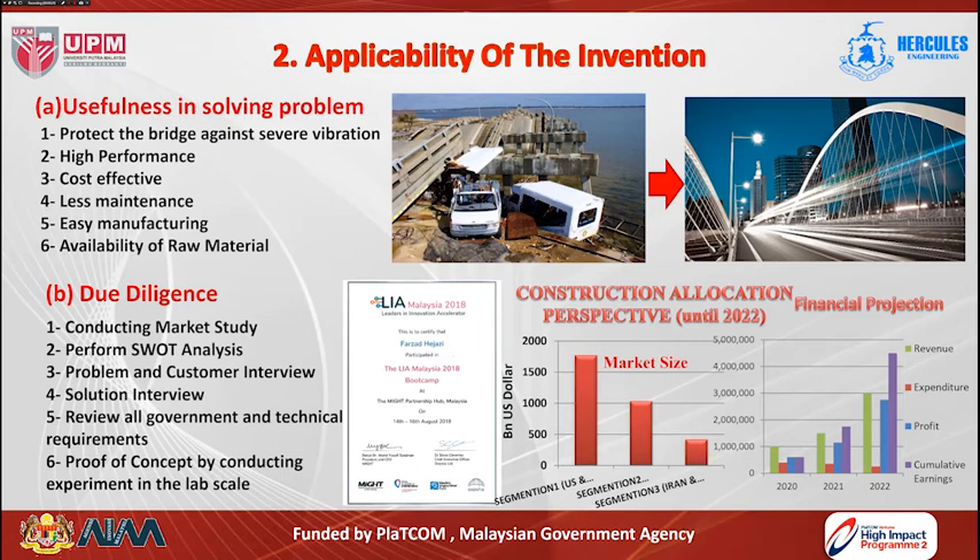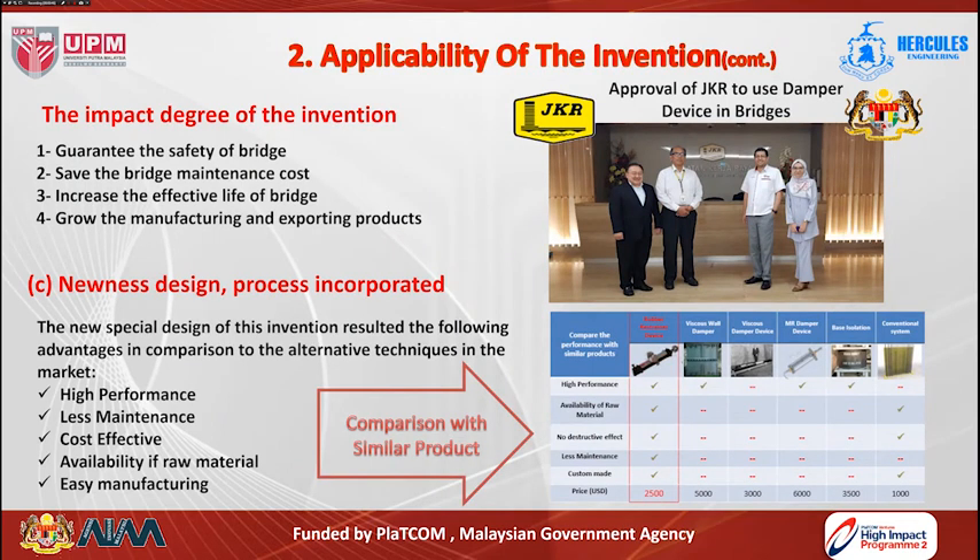In the due diligence aspect, many studies have been conducted for this product, including market study, SWOT analysis, and problem-and-solution interviews; all government and technical requirements have been reviewed. Regarding the impact of this invention, it guarantees the safety of bridges, reduces maintenance costs, and increases the effective life of the bridge. JKR approved the use of this device in bridges in Malaysia, and the new development of the bypass viscous damper device makes it distinct from other products available in the market for protecting structures against harmful vibrations.